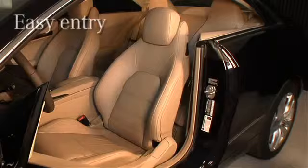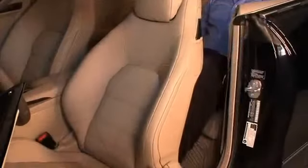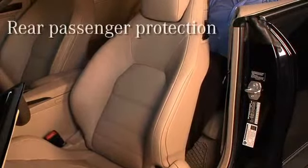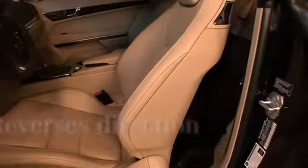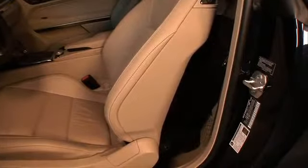An easy entry feature on the front seats of the E-Class Coupe allows clear, unobstructed access to the rear. The front seats also have a seat safety sensor designed to protect the legs of rear passengers. As a front seat is moved back, it automatically reverses direction when it comes in contact with an object such as a rear passenger's knee.